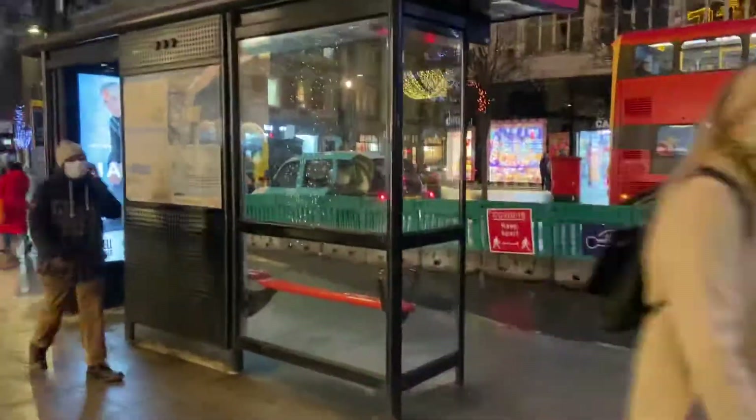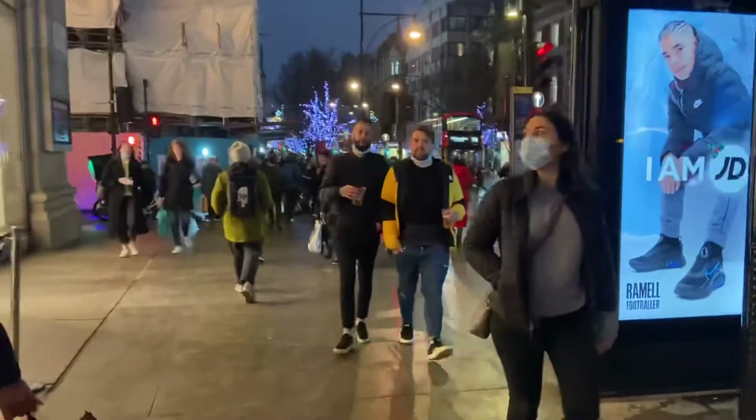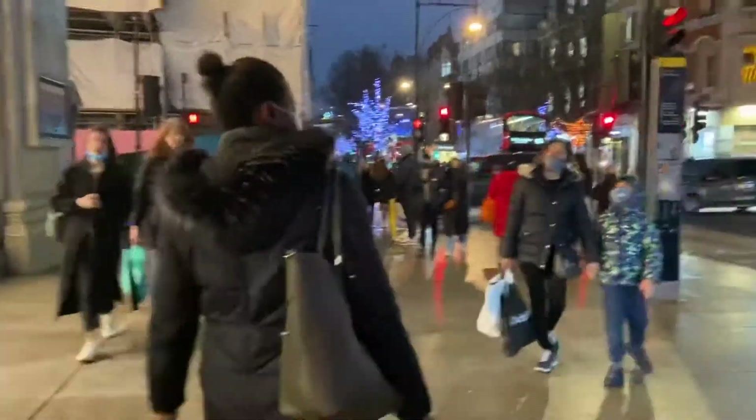I think we've done enough with Selfridges. Let's walk along Oxford Street and take in some of the atmosphere.